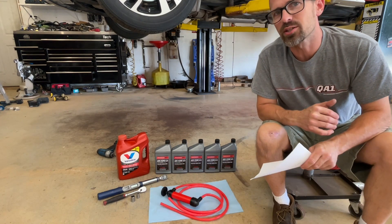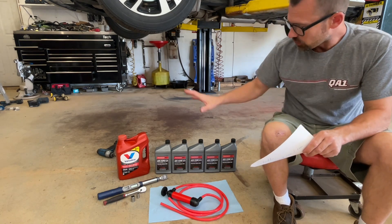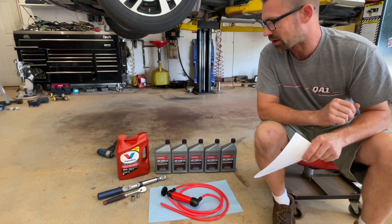Today I'm doing a transmission service on a 2020 Honda Odyssey. This has the 10-speed automatic, so that's what this video is going to be about. I've laid out a bunch of stuff — I'm going to show you what tools I have and we'll go through the whole procedure, but I wanted to point out a couple things before we get started.